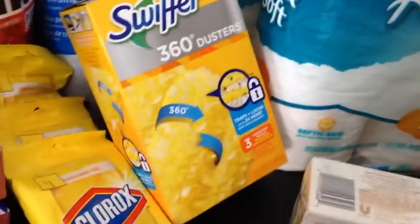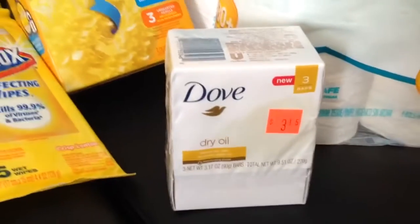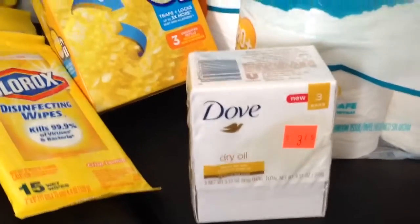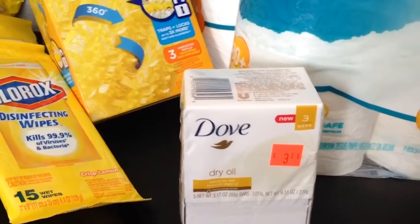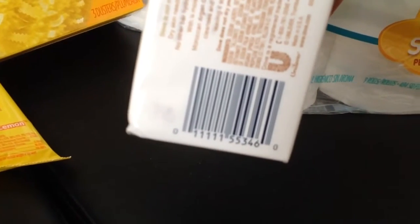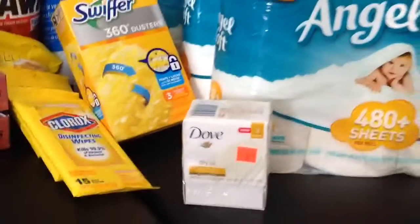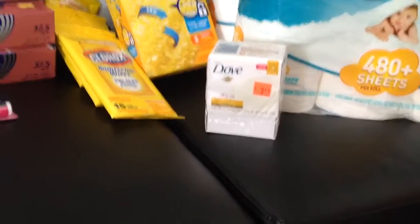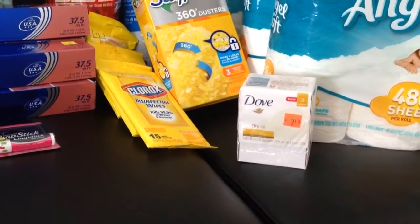And then the Dove. The sticker on that one was $3.15, and this one rang up as $1.57 on its own. I'll give you the UPC code there. A lot of things were ringing up correctly today — he didn't have to override anything too much.